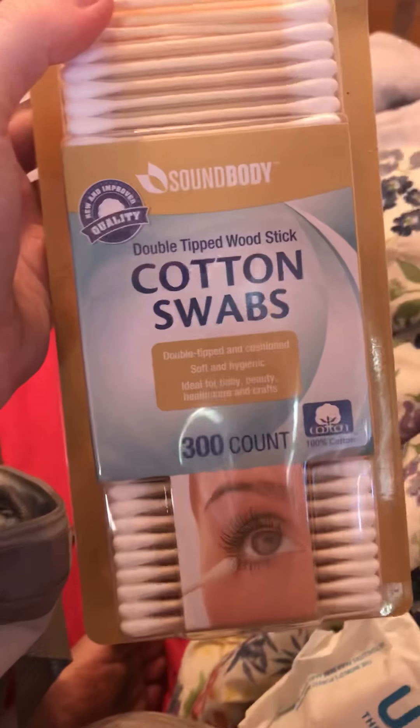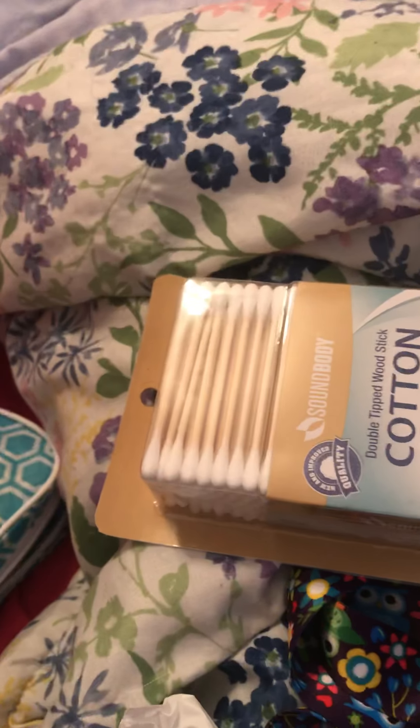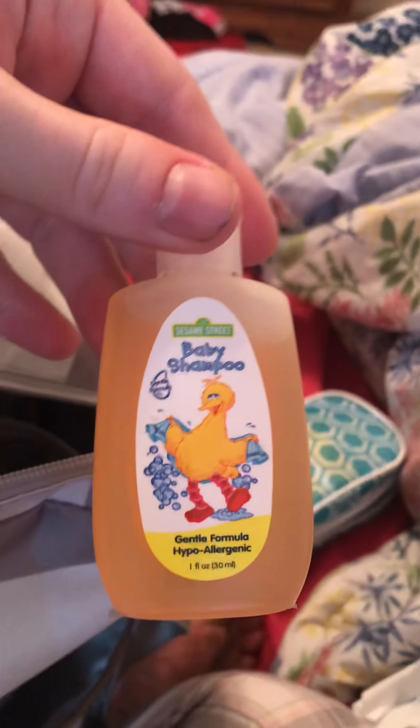Then we have her cotton swabs. And we have a washcloth — a Cookie Monster washcloth with Elmo and sailboats. Then we have her bath stuff, more washcloths. We have our baby wash, our baby lotion — travel size stuff — and our baby shampoo.